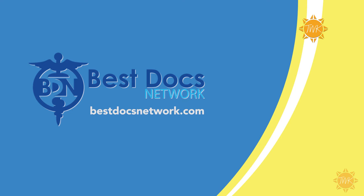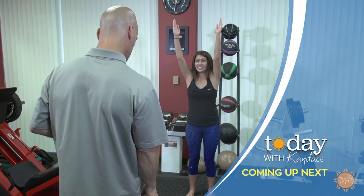If you'd like to learn more about Doctors Kosmoski and Myhills, head over to bestdocsnetwork.com, where you can also find the best doctors in several different areas of practice.